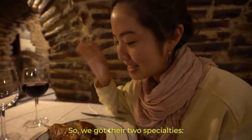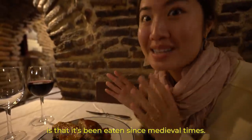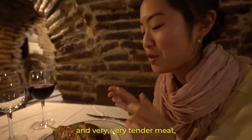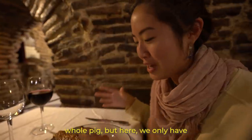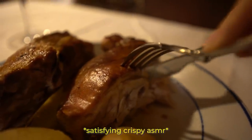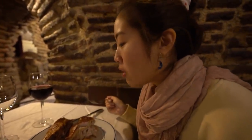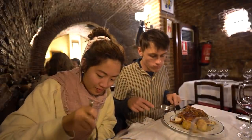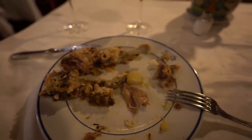We got their two specialties: the suckling pig and the roasted lamb. Something really nice about the suckling pig is that it's been eaten since medieval times — it's called cochinillo asado. It's a pig with very crispy skin and very tender meat, said to be the prized centerpiece of a traditional Spanish meal. The meat is succulent and the skin is so crispy. Claire is an expert at cleaning the bones.